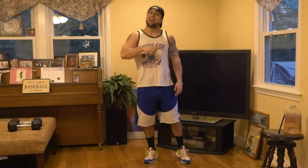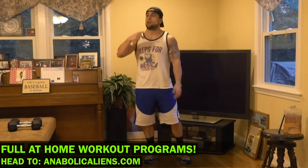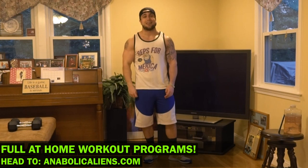Real quick before we start today's workout — if you're looking for full at-home workout programs, head on over to my website animalgames.com and check out all of my programs. I've got dumbbell only, bodyweight only, barbell only, kettlebell only, resistance band only, and I've got apparel and blogs. Go open up my website, you're going to love it. Let me stop talking now, let's get into this routine.